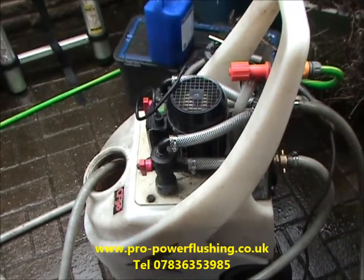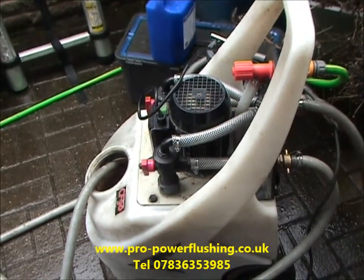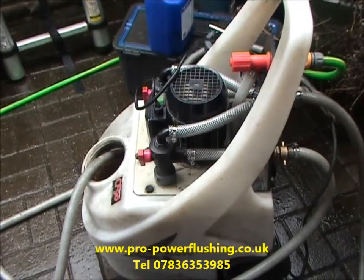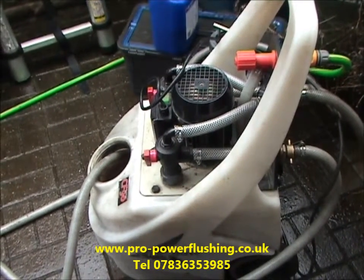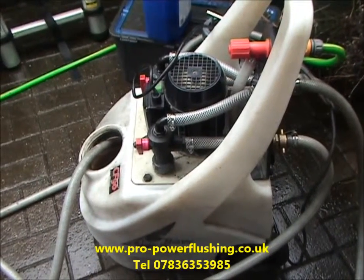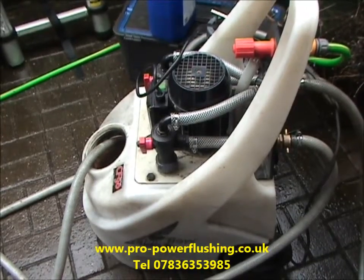So if you have got a competitive quote for a new boiler fit, just make sure the engineer is power flushing it properly. We don't just mean running a little bit of mains water through the system — that's no good whatsoever; in fact it can cause more problems by introducing oxygen into the system.